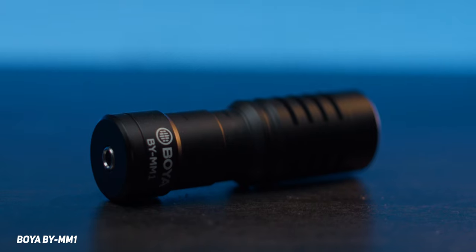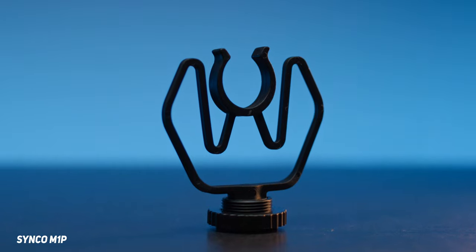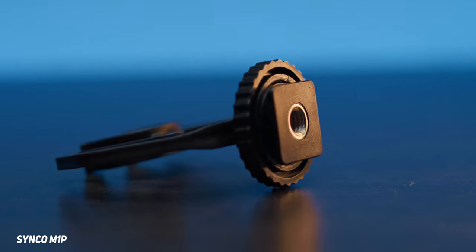In terms of design, they're pretty much identical. The Synco doesn't have the little notches that the Boya has, which means the shock mount doesn't stay on as well — it can slip off. The windsock also doesn't hold on as securely as on the Boya. The Boya's shock mount is more solid and rigid, so it holds the mic better with a superior locking mechanism on the bottom. But the Synco's extra movement provides better vibration and shock absorption.